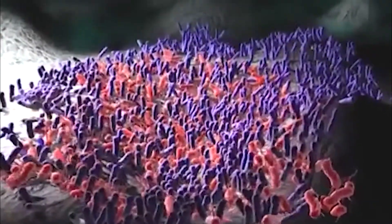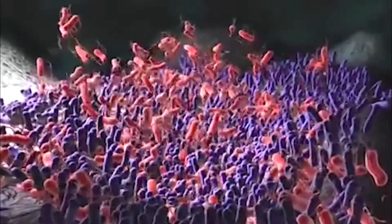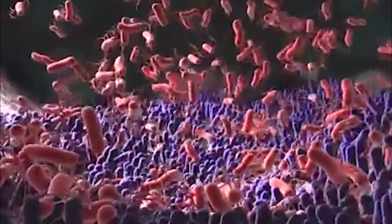Probiotic microorganisms are very efficient at competing for adhesion sites in the digestive system. We see here the probiotic bacteria excluding the pathogenic bacteria from the gut wall.